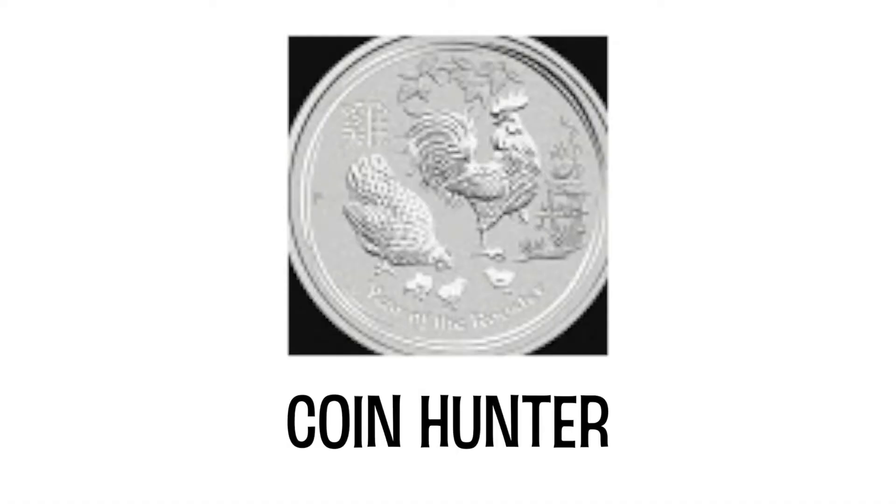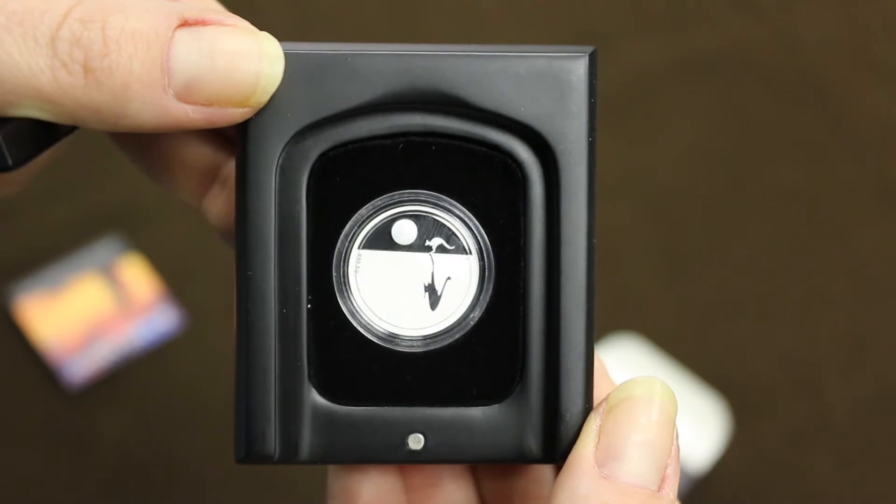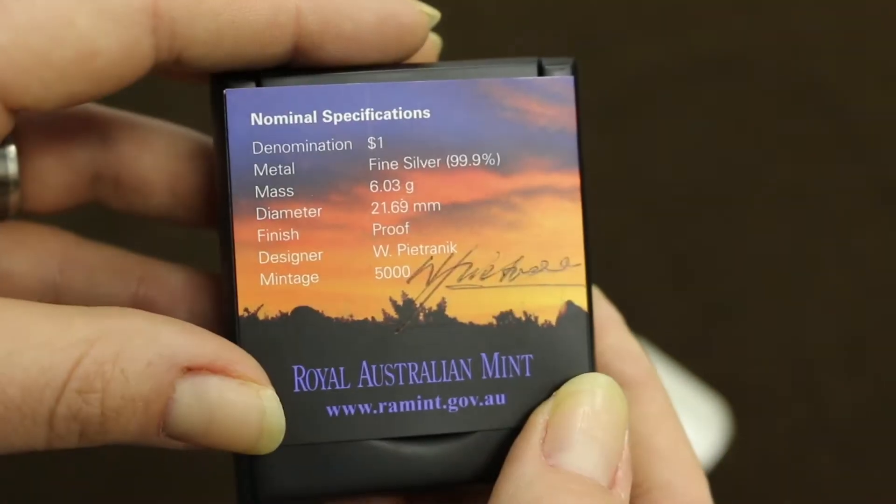CoinHunter asked: what was my first silver coin? This is actually my first silver coin, bought while working at the Royal Australian Mint in Canberra. It was the first year that I started working at the Mint and I was lucky enough to get it signed by the designer. There'll be more information on this coin and the designer coming soon in my Aussie Stacks Saturday series.